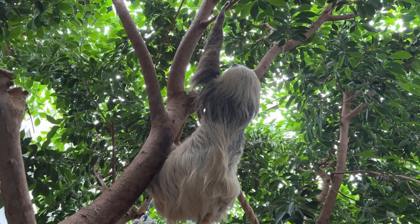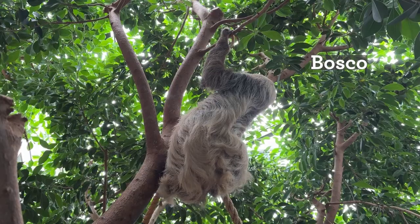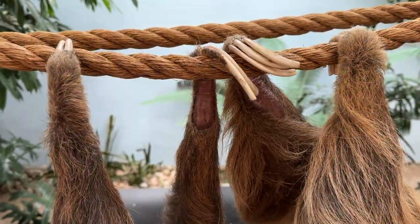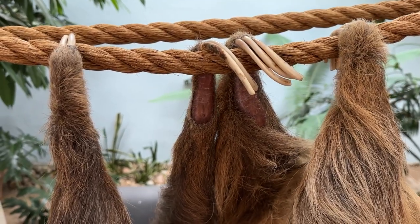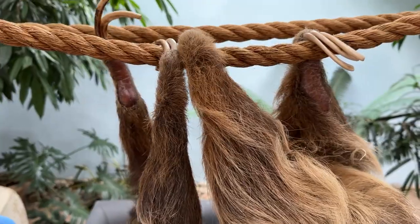One of the ways we tell Bosco and Ison apart is their hair color. Bosco is a little bit lighter in color and he also has longer nails. Ison's are perfectly manicured, whereas Bosco likes his a little bit longer because he feels more comfortable climbing the trees.